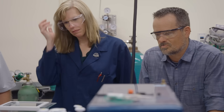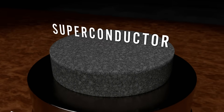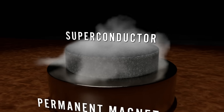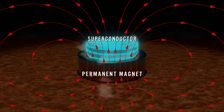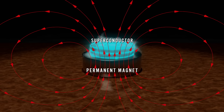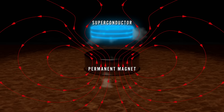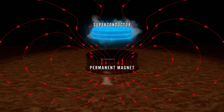We decided to give it a shot and set the ceramic over a magnet to see if it shows the Meissner effect. When a material that is a superconductor is cooled to a very low temperature, it does something incredible: it creates a kind of force field within itself that repels any change in the magnetic field, causing the superconductor to push itself away from the magnet and possibly levitate.